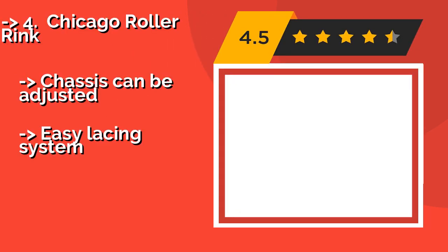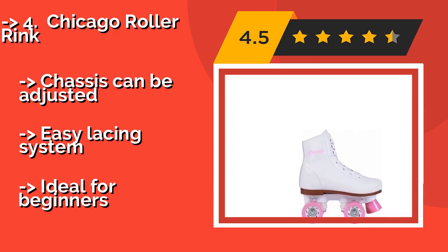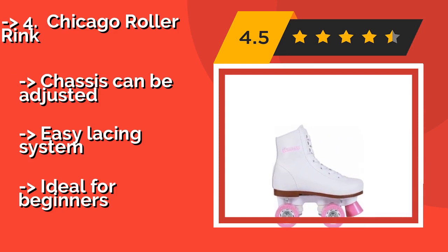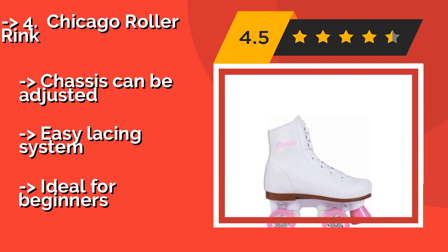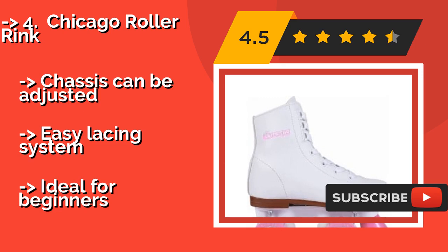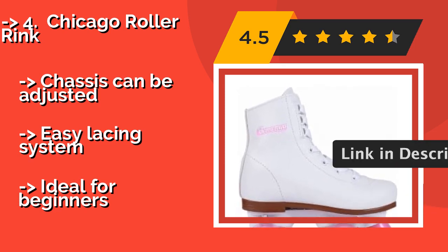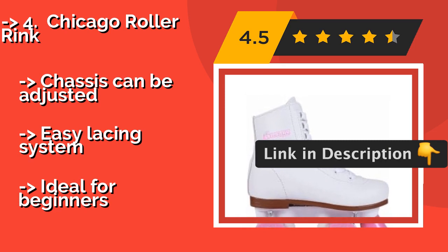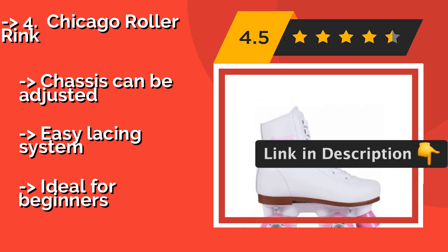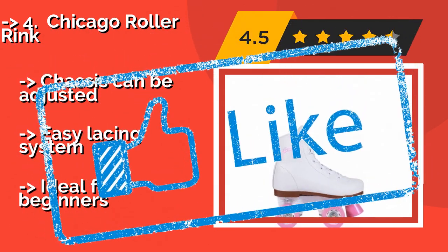The Chicago Roller Rink, about $33, is for the young woman who likes a classic, traditional look, with an elegant, lightweight ice-skate design in pale pink, and oversized wheels made to handle impacts. The chassis can be adjusted with an easy lacing system, and they're ideal for beginners. Don't be surprised if these inspire your child to become an Olympic athlete.